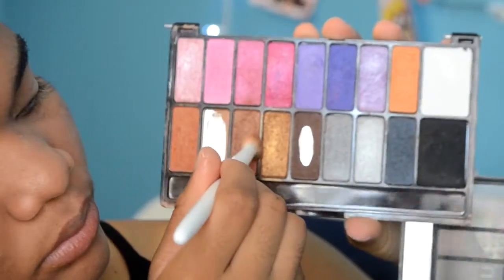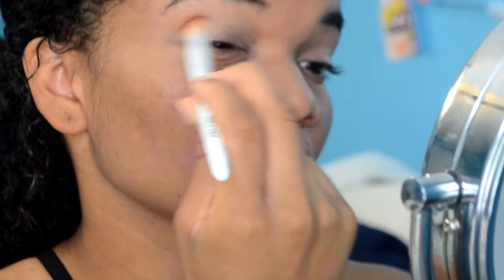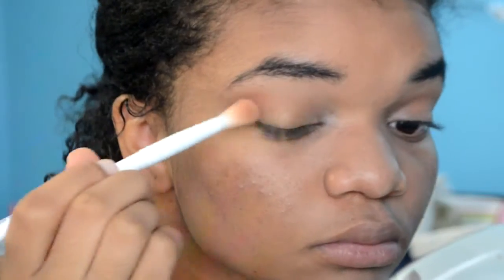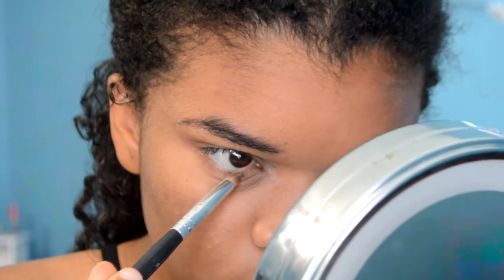Moving on to my eyes, I'm starting off by priming my eyelids with a NYX eyeshadow base. Then I'm taking two really pretty orange colors and working them into my crease. After that, I took the gold color from the palette, put that on my lid, and also brought those colors onto my lower lash line.